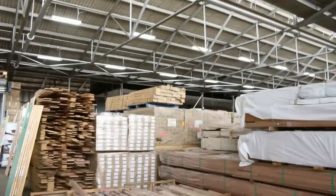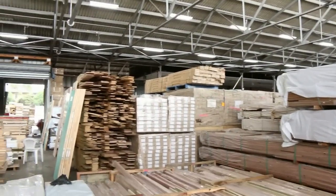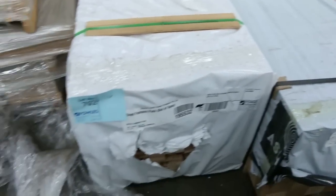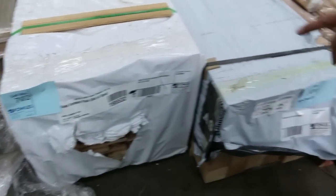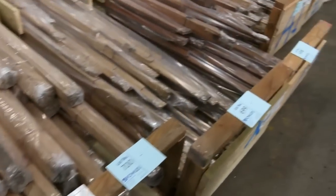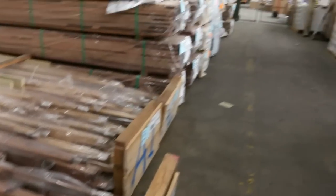I've also got some Tassie Oak farmers packs to be cleared, plus a nice pack of 85x19 colonial Tassie Oak architraves. There's Vic Ash 90 by 90 posts, and I've had a whole heap of Vic Ash come in — big massive laminated material.